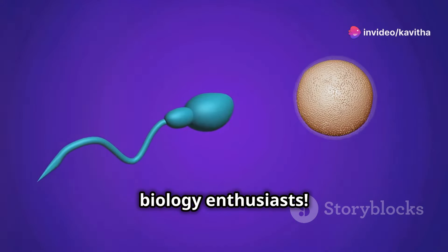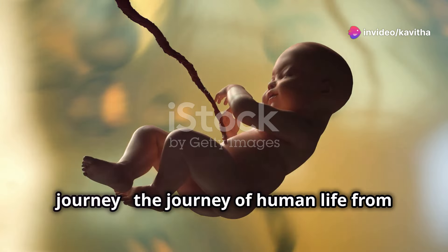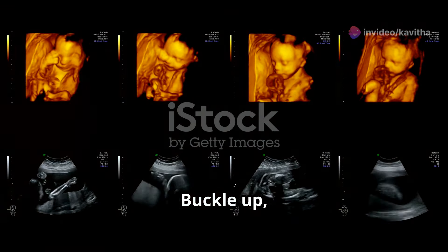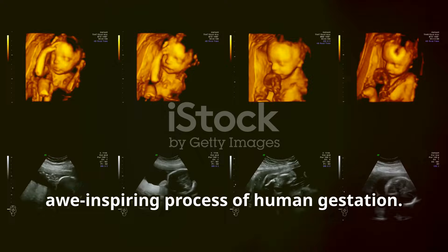Hey there, biology enthusiasts. Today, I'm taking you on an extraordinary journey — the journey of human life from the womb to the world. Buckle up, because we're diving deep into the awe-inspiring process of human gestation.